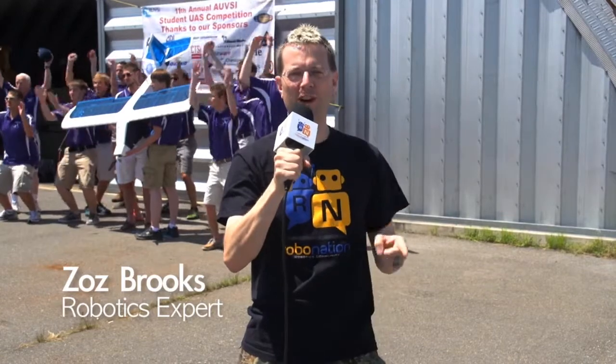Hi there, Autonomous Robot fans. Zos Brooks here, welcoming you to another of RoboNation's 2013 competitions — the Student Unmanned Air Systems Competition, or SUAS for short.